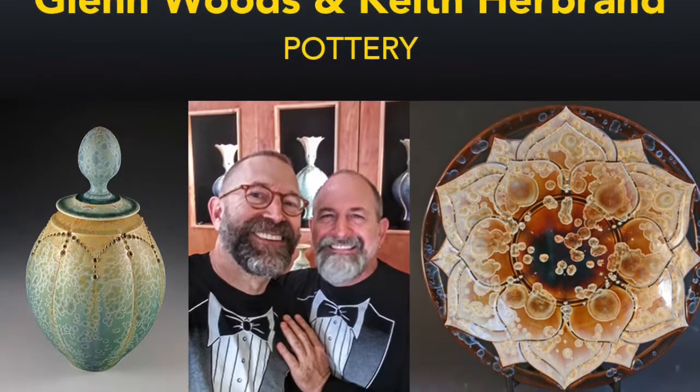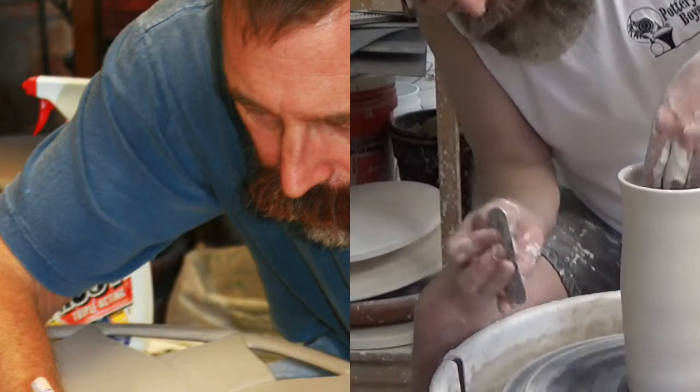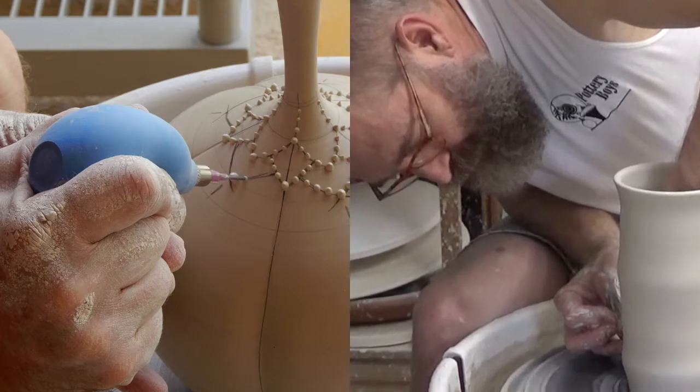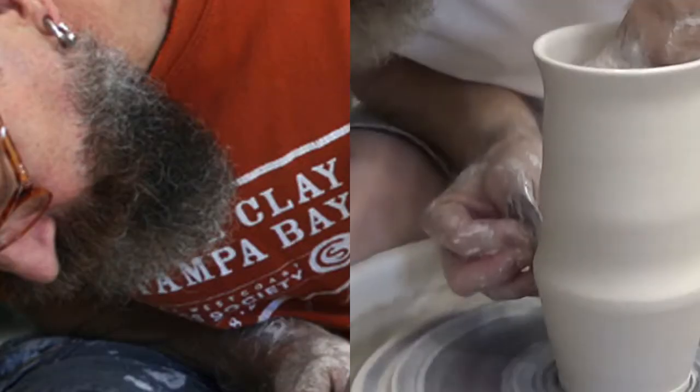Today's Howard Allen Events Spotlight artists are Glenn Woods and Keith Herbrand of Pottery Boys. Glenn's work is influenced by gourds, flowers, sea creatures, and patterns found in nature. He uses porcelain to create vases, lidded jars, and other vessels.